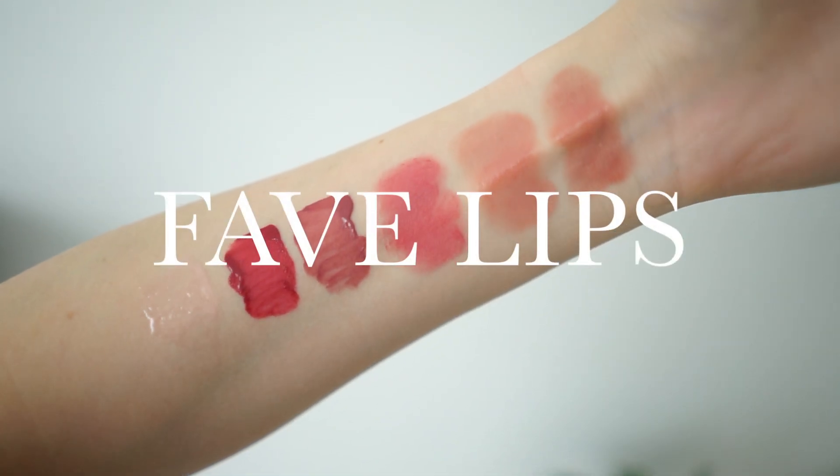Hey everybody, welcome back to my channel. Today I wanted to show you and talk about my five current obsessions as far as lip products. I'm also going to be doing some lip swatches so you can get a better idea of how they look.